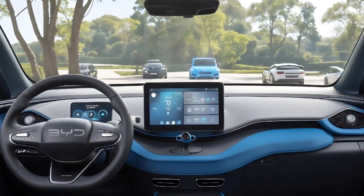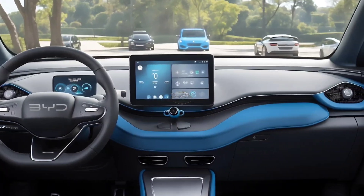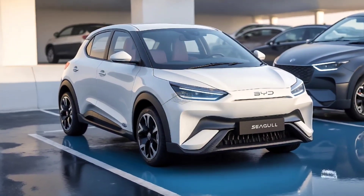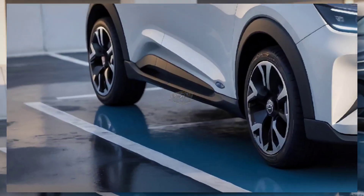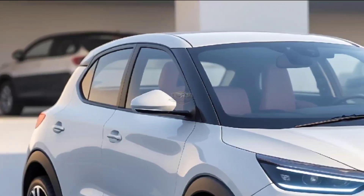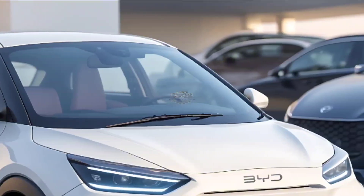The 2025 BYD Seagull uses the BYD Platform 3.0 and has the same length, width, and height: 3,780, 1,715, and 1,540 millimeters. It also has the same wheelbase of 2,500 millimeters. At the back, where it stands out the most, the 'Build Your Dreams' logo has been changed to just 'BYD.' The front shape hasn't changed.